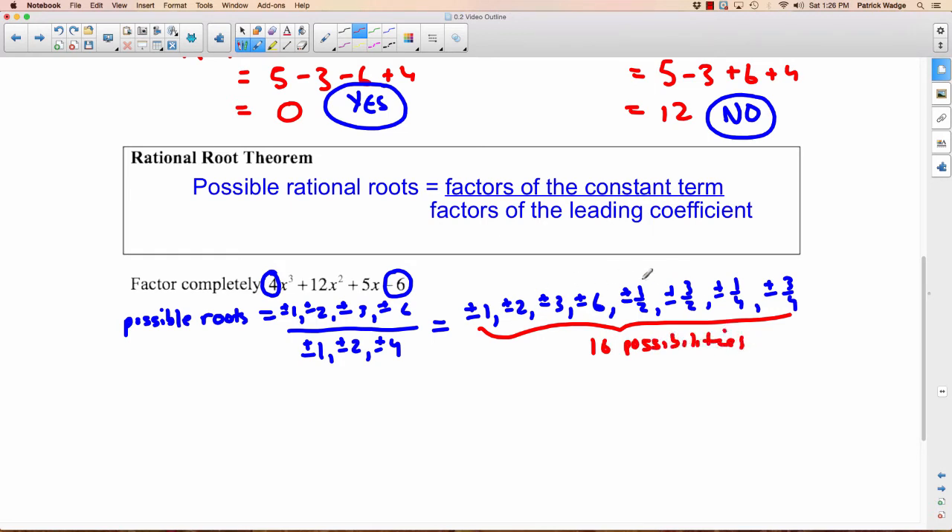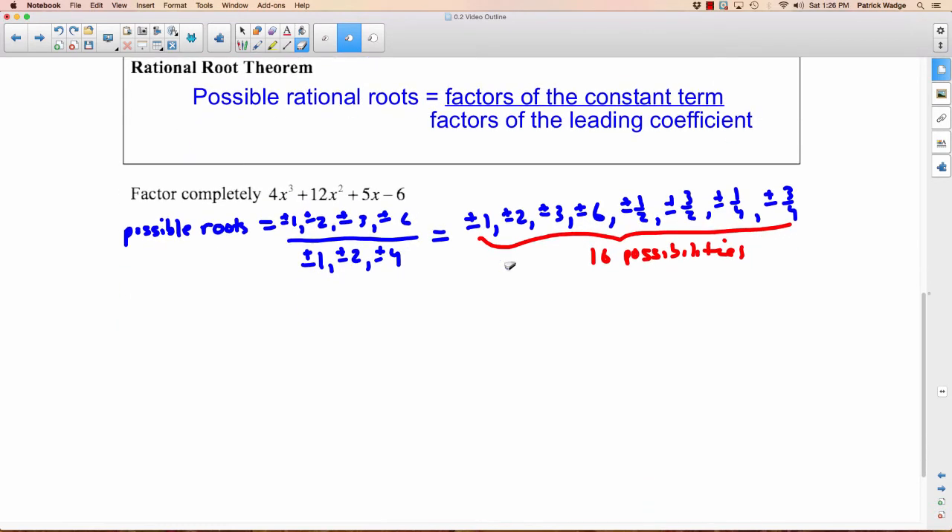Does that mean all 16 work as roots for this polynomial? No, not at all. What it means is the ones that do work would have to come from this list. So you have to guess one of those. 16 is a lot of possibilities, but it's a lot better than the infinite number we had before we used the Rational Root Theorem. Here's your little hint: start with the whole numbers. Your textbook isn't always nice, but often they'll make sure it's like plus or minus 1, 2, or 3, so that's where I'd start.